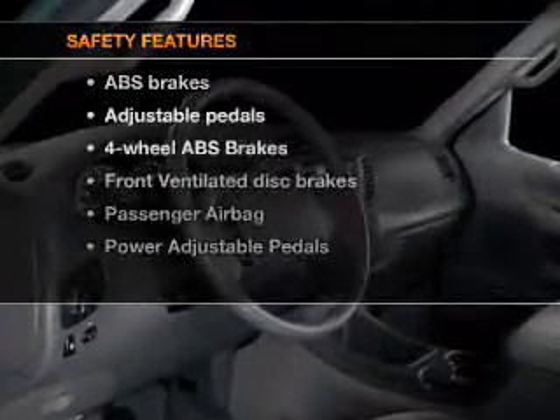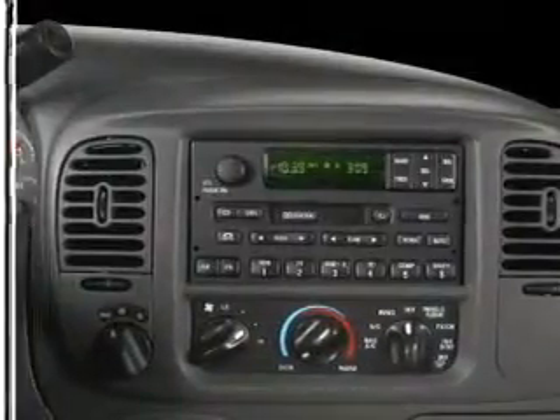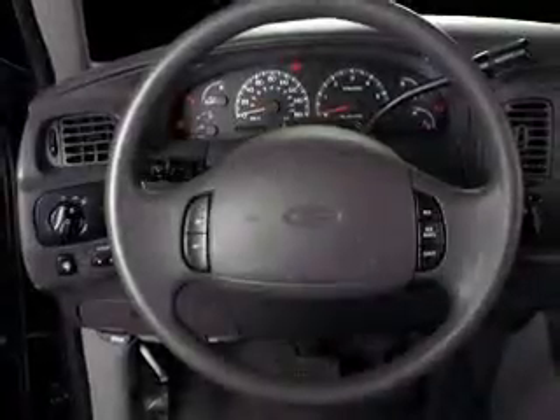If safety is a high priority, rest assured knowing that these top safety components are included: front ventilated disc brakes, passenger airbag, independent suspension.